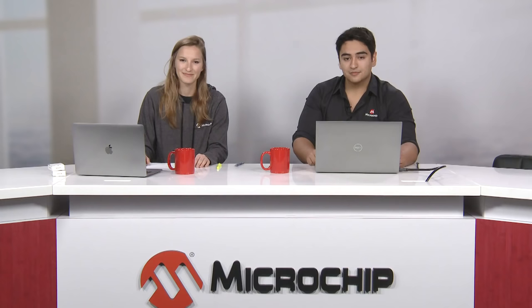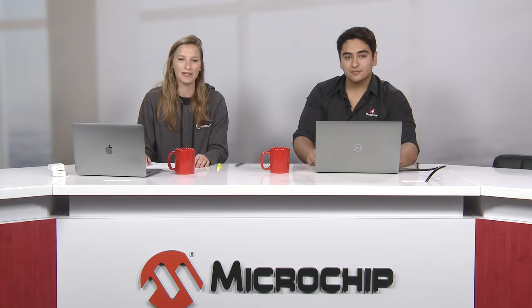Johan is a product marketing engineer at Microchip, and the project he's been working on lately is something called the home automation kit. They'll be talking more about it later today and will even be giving some away. He hands it back to the booth so they can explain how to win a free sample and what's coming up.